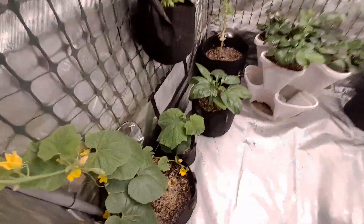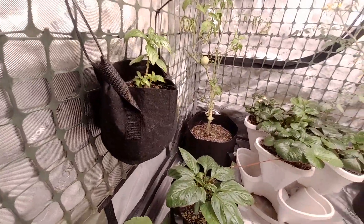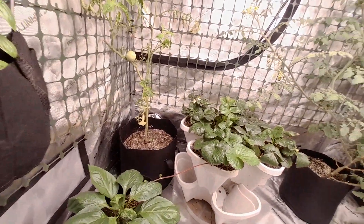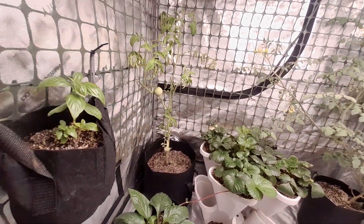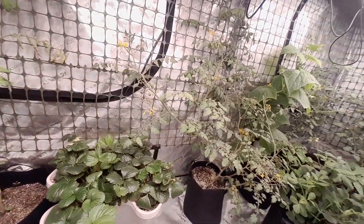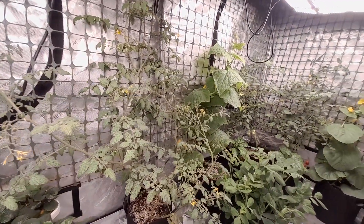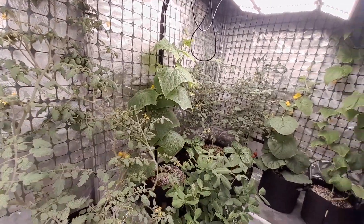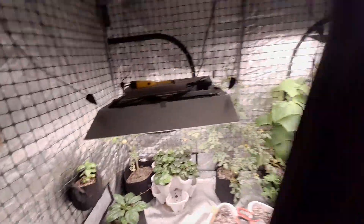This is a little tour so you guys can see all the growth. I also have rosemary going. That's pretty much it for today.